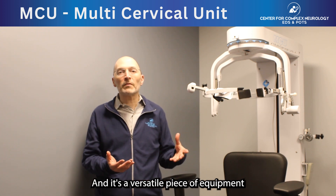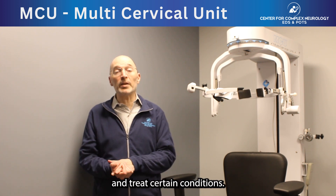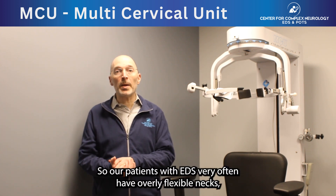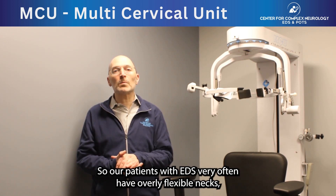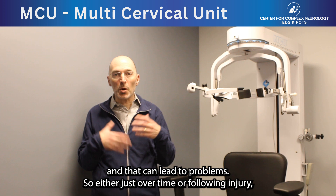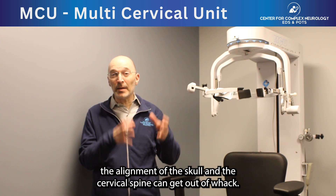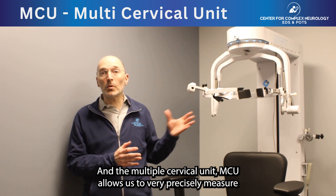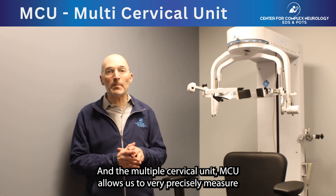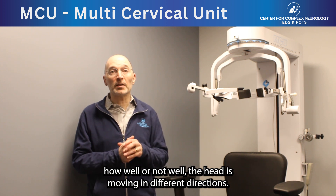It's a versatile piece of equipment that allows us to both assess and test patients and treat certain conditions. Our patients with EDS very often have overly flexible necks, and that can lead to problems. So either just over time or following injury, the alignment of the skull and the cervical spine can get out of whack. And the Multi-Cervical Unit allows us to very precisely measure how well or not well the head is moving in different directions.